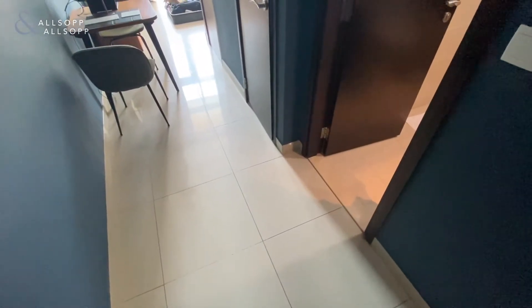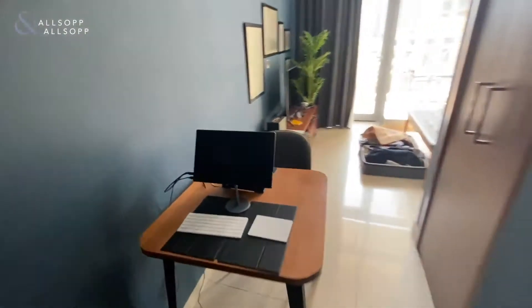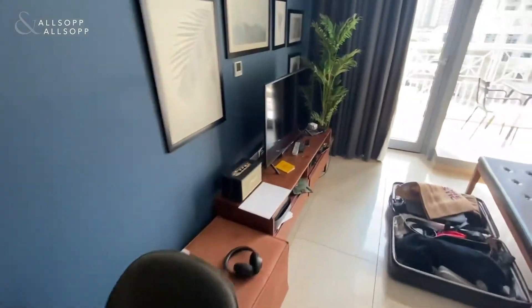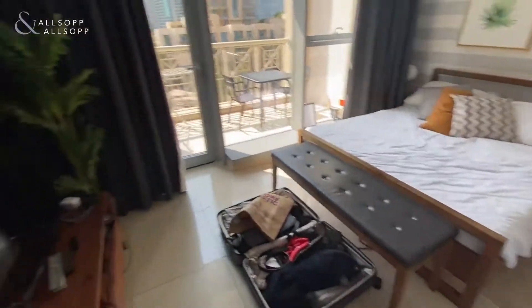This is Pierce from All Top and we're in a studio in 29 Boulevard. On entry we come straight into the bathroom with a shower over bath, and we've got space here for a table. In the bed area there's a nice big master bed and to the side we have storage space.